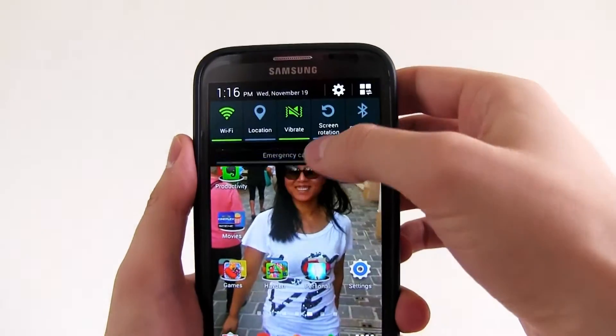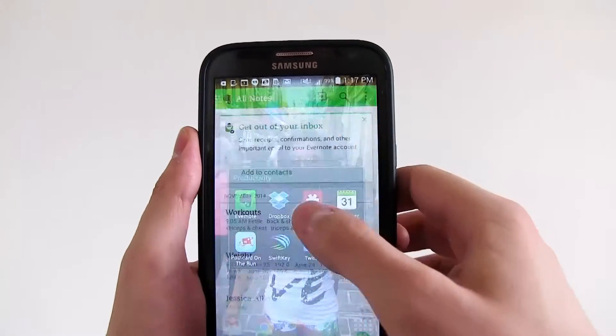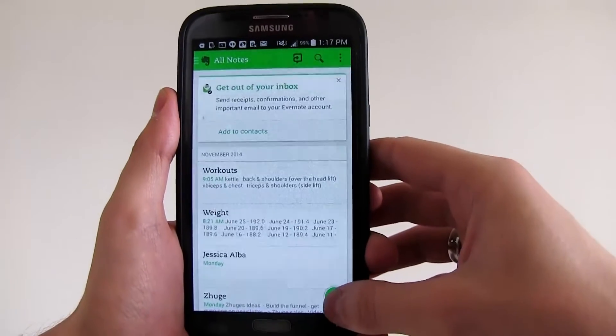Yes, you're correct. If you create a note in your Evernote offline, it will always be there until you sync it online. I'll show you how I use it on my phone. First thing I'm going to do is turn off my Wi-Fi so I have no connection to the internet. Then I'm going to load my Evernote and create a new note.